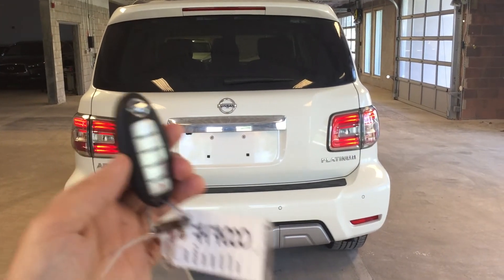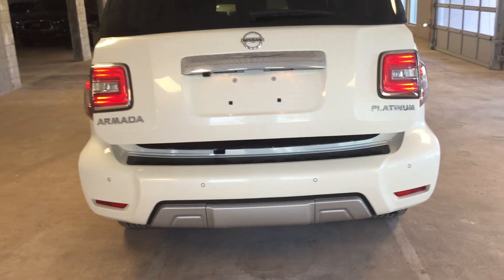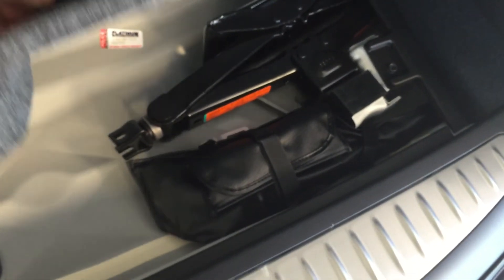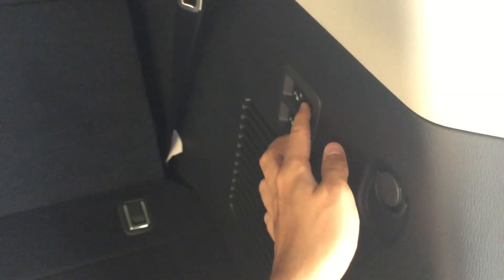At the rear of this vehicle, we've got a power lift gate which you can gain access to via the remote. You can also press the button on the back of the tailgate. Back here we've got a power outlet, a compartment of storage, and underneath this we've got your roadside equipment. To fold down the third row of seats, simply press these two tabs — you can continue until they're at their fully reclined position, and they also come back to the upright position the same way.